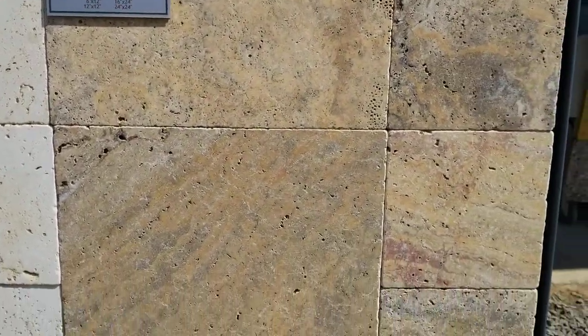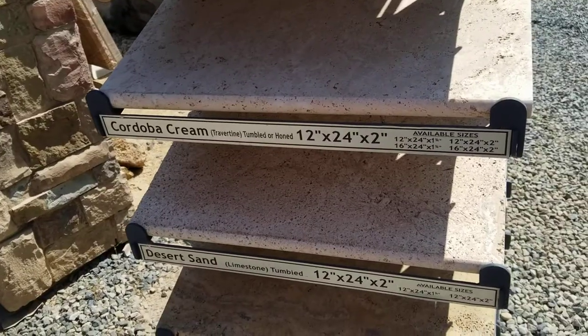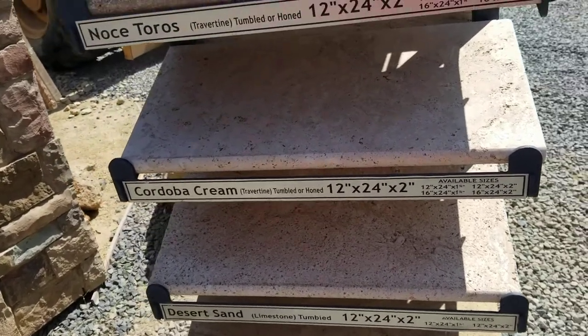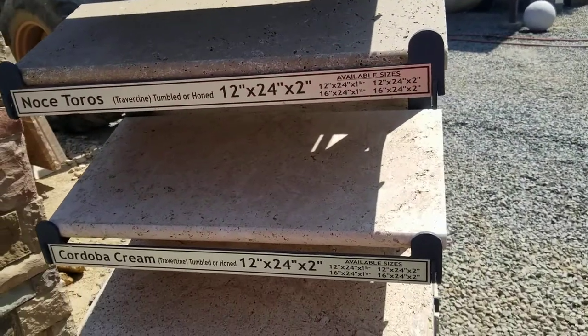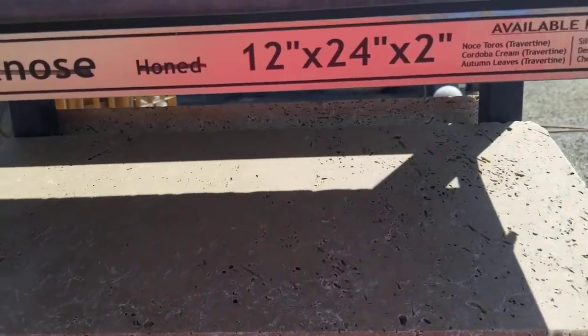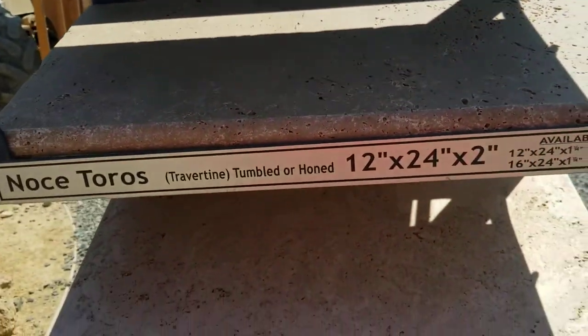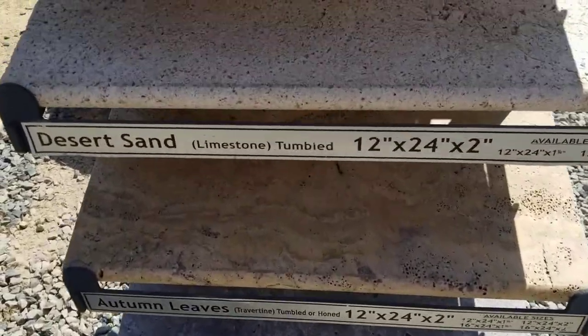They have a really wonderful display here at Southwest Boulder and Stone that shows you some of the different textures that can be ordered here as well. Now, similar to flagstone, it comes in both thin and thick. This travertine can come in two inch, which can be set on a base material for patios or stepping stones, or you can order it as thin set to be set in mortar.